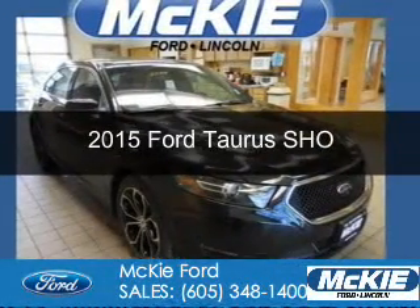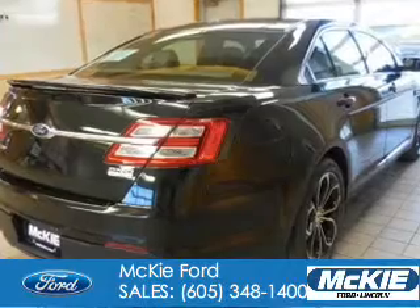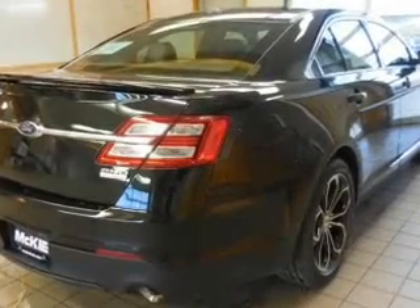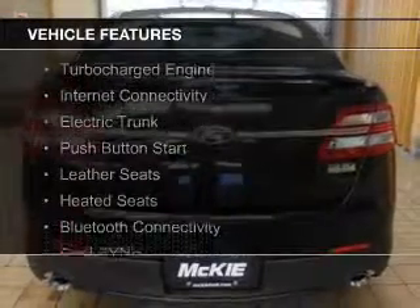This is a new 2015 Ford Taurus. It's powered by all-wheel drive, a 3.5-liter six-cylinder engine, and a six-speed automatic transmission. The features include a turbocharger,